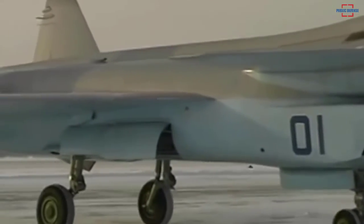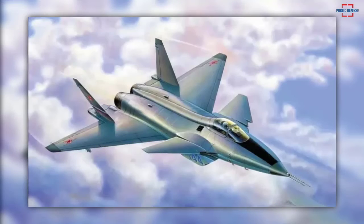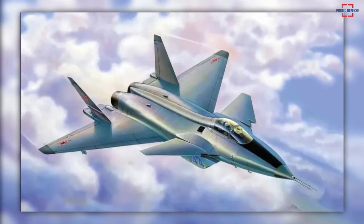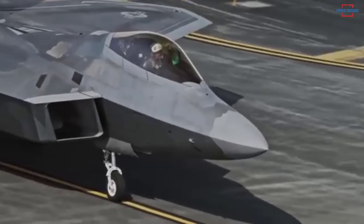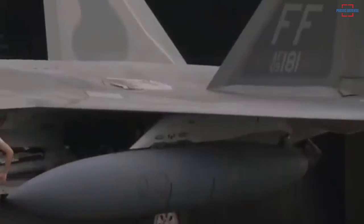Oddly, the MiG 1.44 had prominent pylons on its wings for attaching weapons or fuel tanks, which would have further decreased the jet's stealth. The F-35 can optionally carry fuel or ordnance on its wings, but when not in use the pylons are removed so as not to degrade stealth.